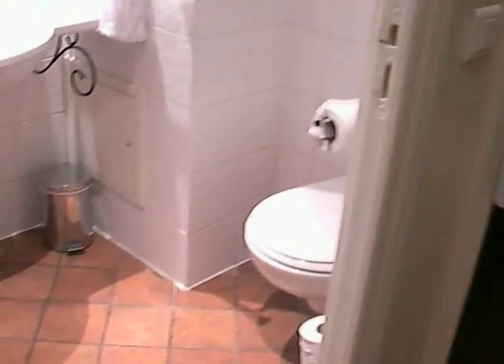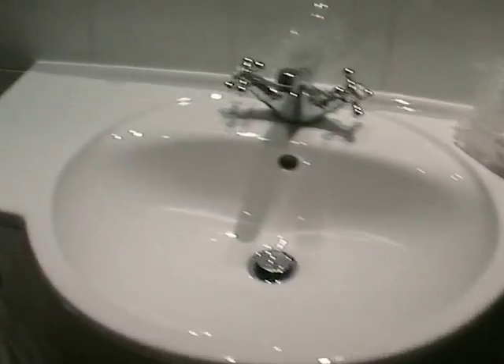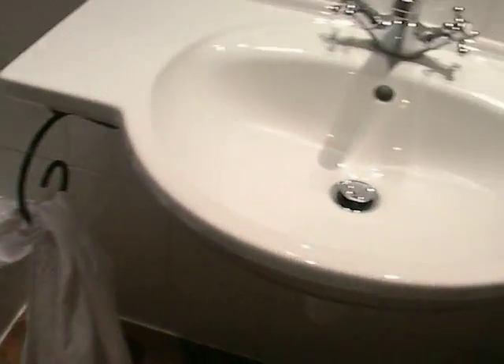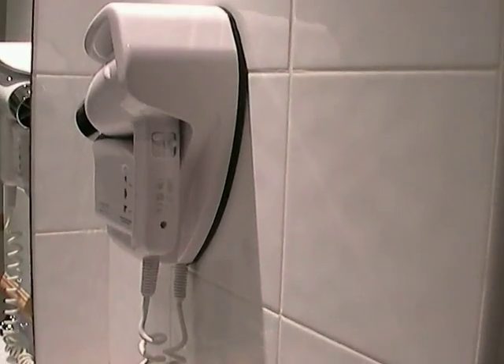So, it's very small, but you got all you need: the toilet, sink, and shower. As you can see here, towels are included, and a hair dryer.